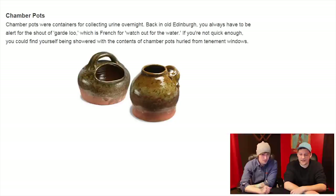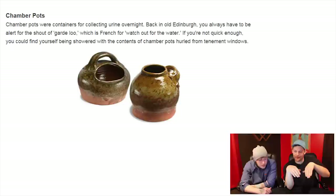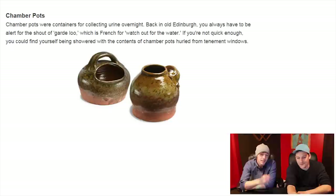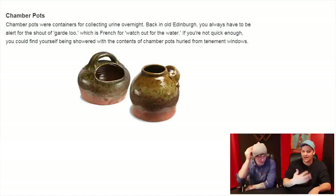I'm kind of interested as to what technique they used — they must have had some serious aim, because that doesn't look like a large opening. It would be hard to be a female in that situation. Especially like the one on the left — that's all sideways, so you'd have to be doing some weird sideways crouch. And not to mention, you'd probably be getting butthole right on the handle, so every time you pick that up to empty it out, you'd just be getting butthole on your hands.